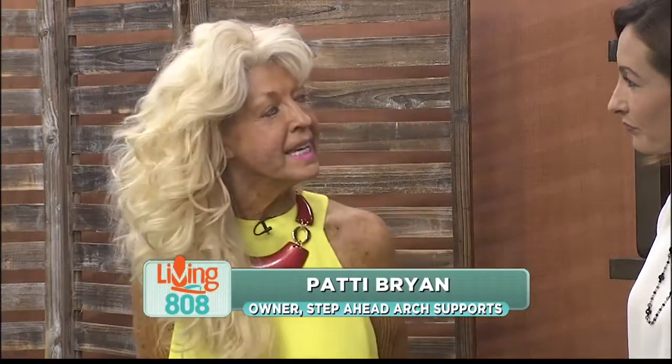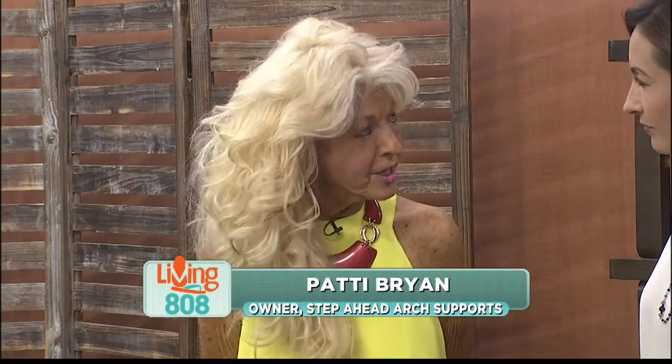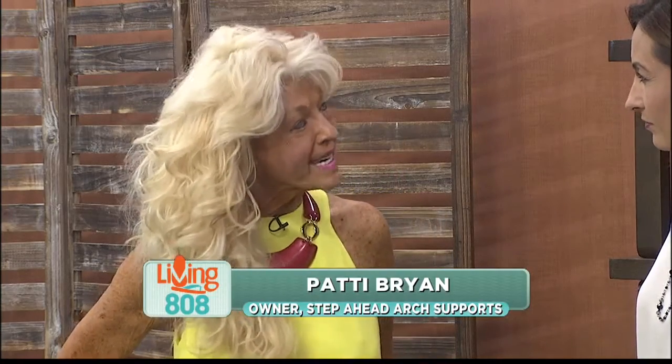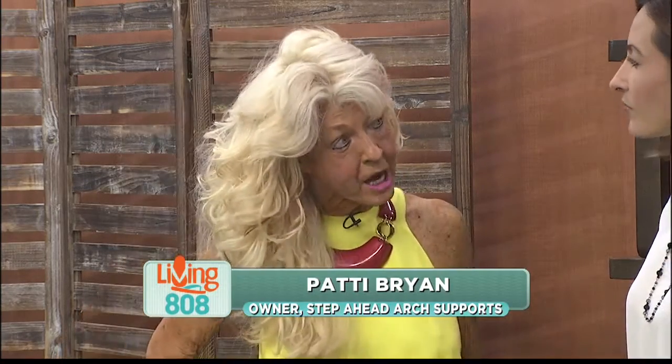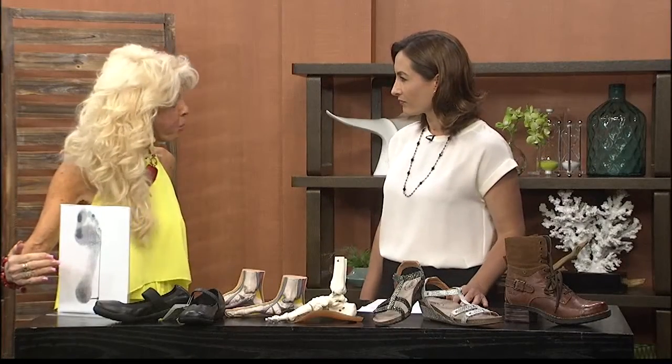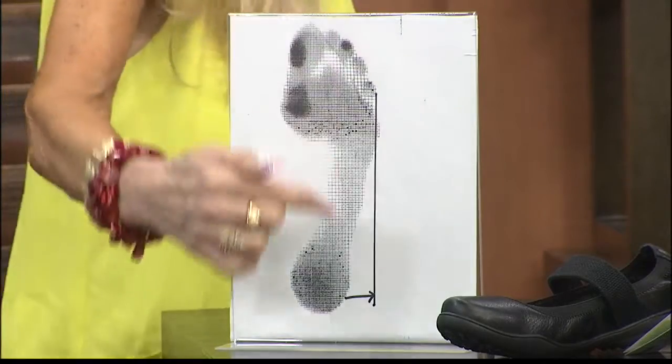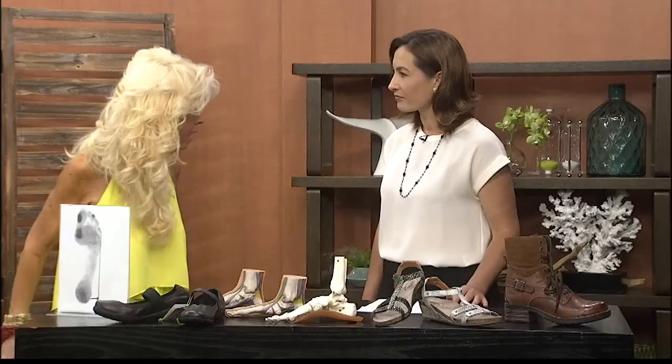Sciatica is nerve pain that you're going to get pretty much in the lower back. It's going to radiate down into the buttocks, all the way down into the leg, into the feet. And if the feet are misaligned, you're going to have even more problems with sciatica. So it's so important to get the proper alignment so you get the proper balance.